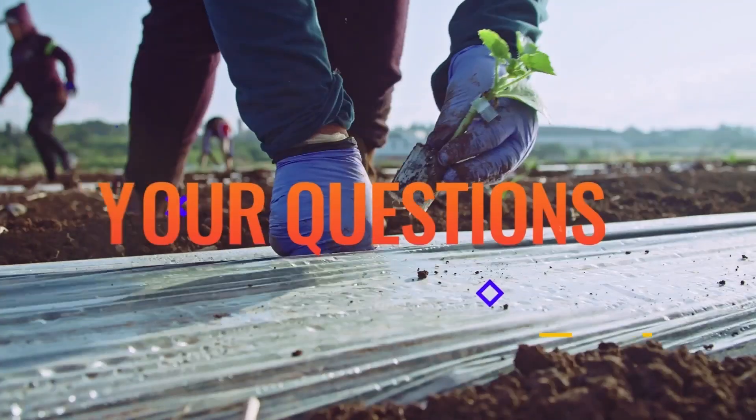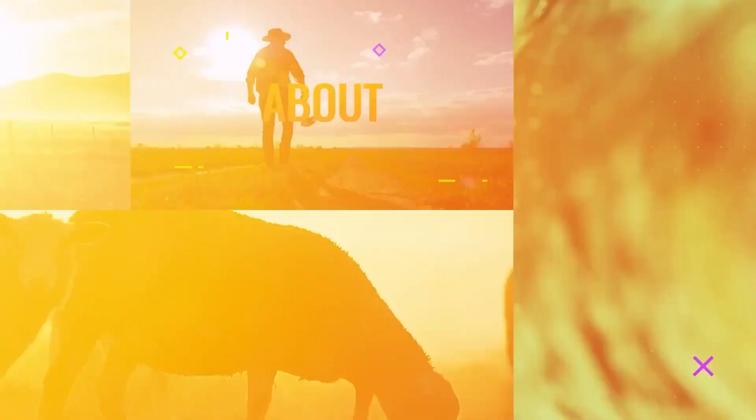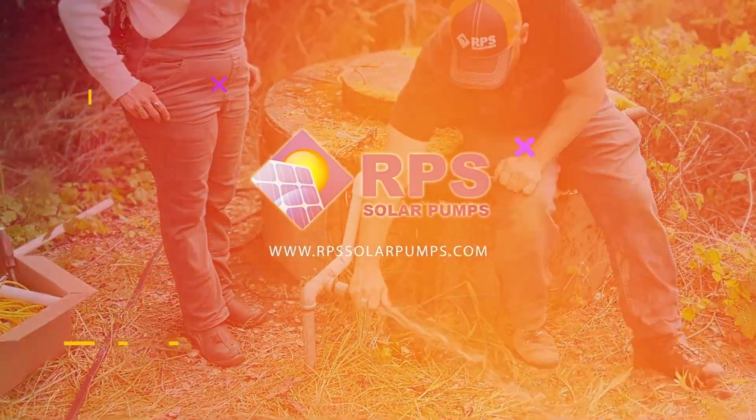Hi, this is Mike with RPS Solar Pumps. Today I'm going to be answering some common questions from our recent solar pump videos. Today's question is: can your solar pump system be used for fire suppression on my ranch?